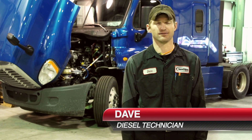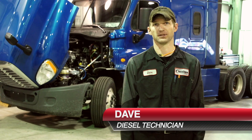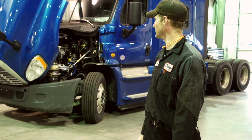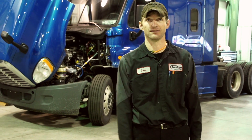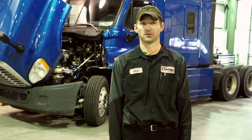One of the great parts about working as a diesel technician is you get to work on a lot of cool equipment. The one behind me here is a run-of-the-mill fleet truck, but we do get to work on some other equipment that's pretty cool. But let's take a look.